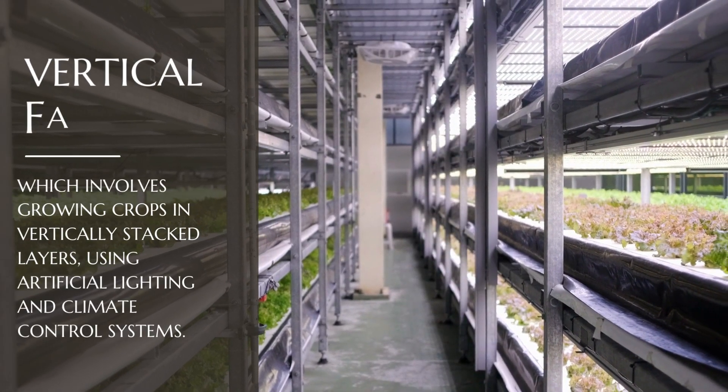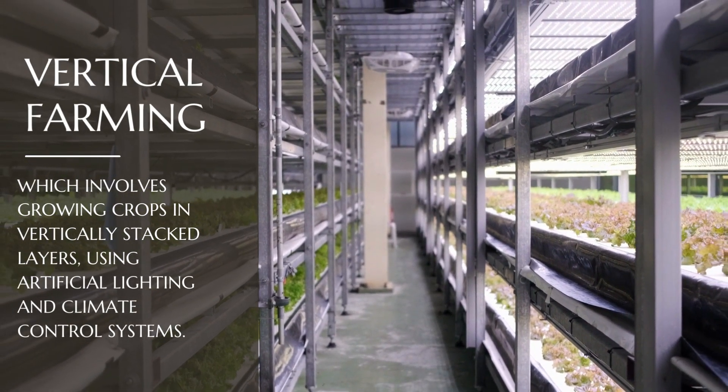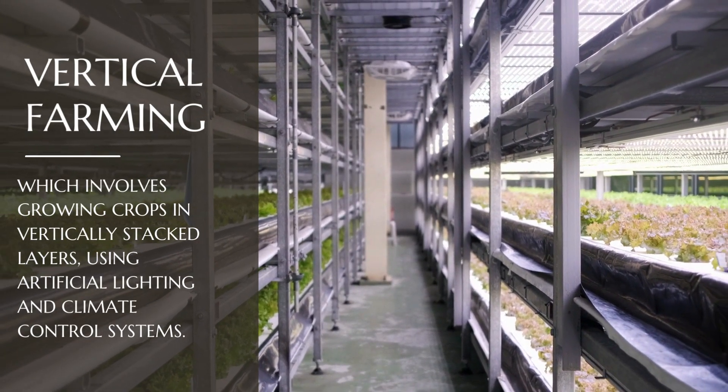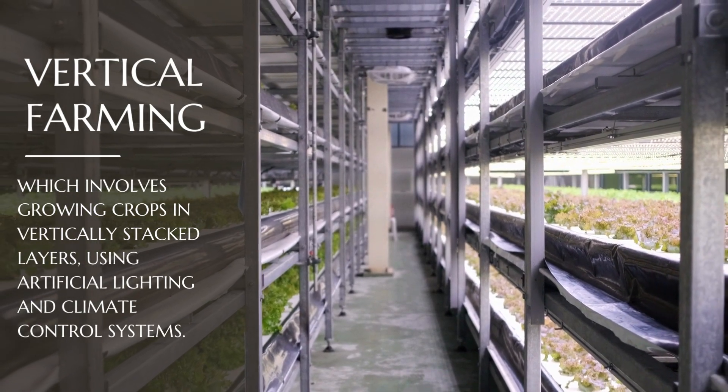Additionally, Saudi Arabia has invested heavily in vertical farming, which involves growing crops in vertically stacked layers using artificial lighting and climate control systems. This allows for year-round crop production with minimal water usage and no reliance on pesticides.